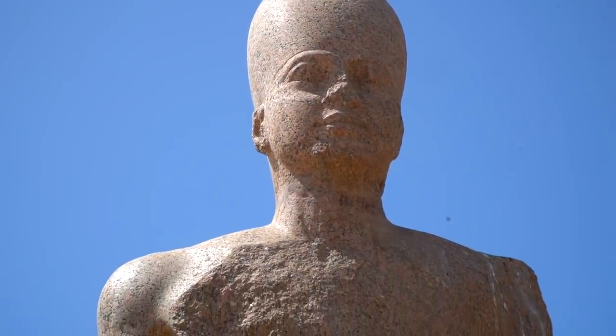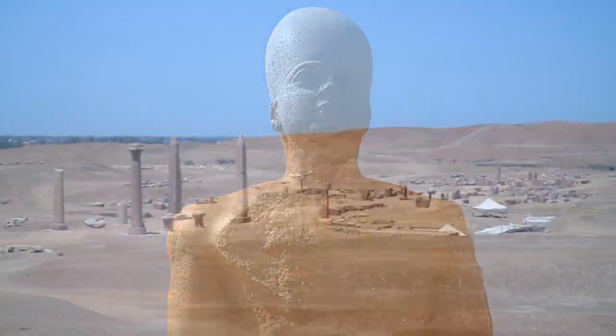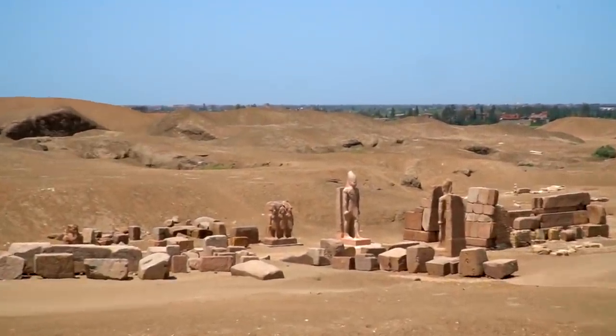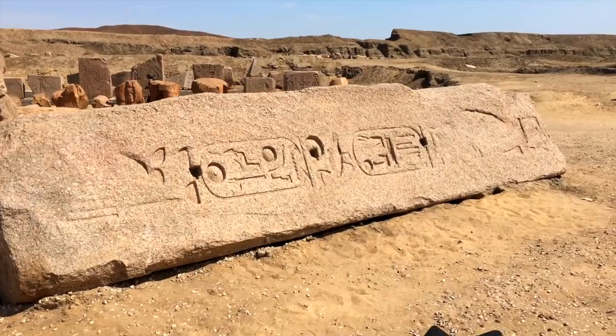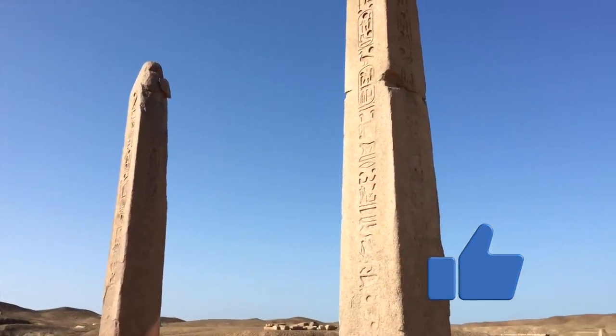Hey everyone, welcome to part 3 of our series on Tanis. If you've already watched parts 1 and 2, thank you for tuning in to our full exploration of this amazing ancient city. And if you haven't seen them, you might want to go back and check them out. We'd really appreciate it if you took a moment to hit that like button to help our channel continue to grow.